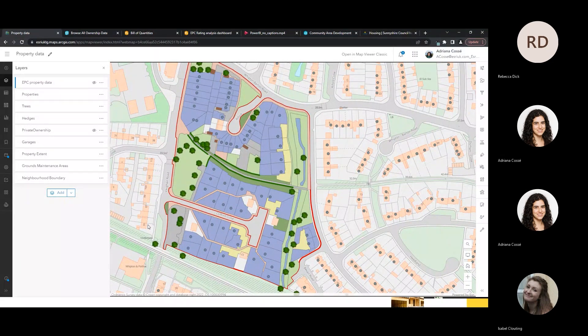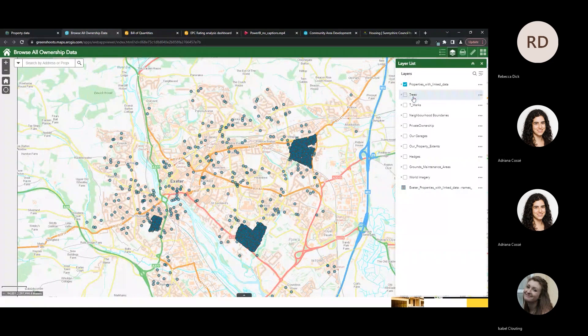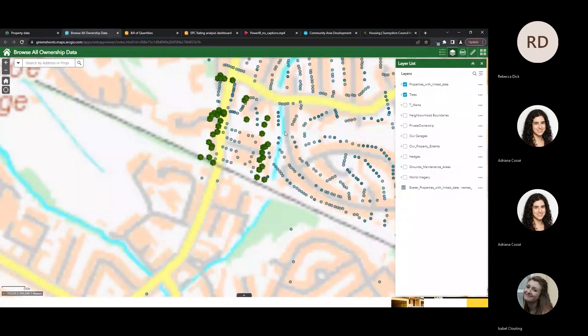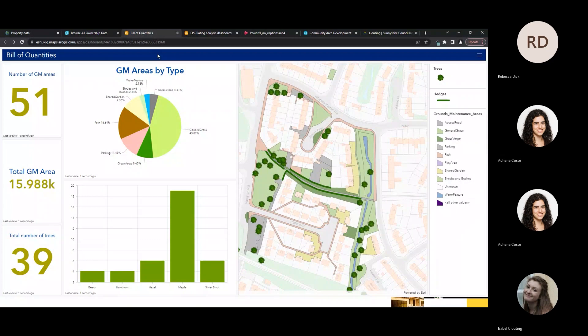I'll now demonstrate how we can integrate this application and share this data to provide it to the widest network of staff. I've got a simple application here with all that data pre-loaded, which I can share with members of staff so they can turn layers on and off and gain insight — without going into the original map view. This is working with that single source of truth, maintaining the story of the data being used by different members of staff looking at the same view.